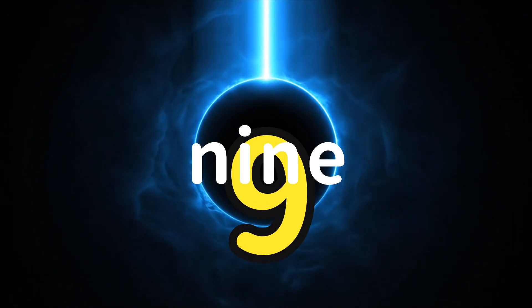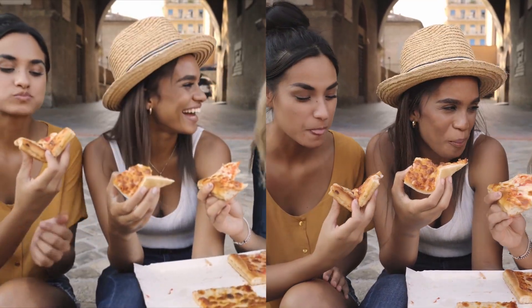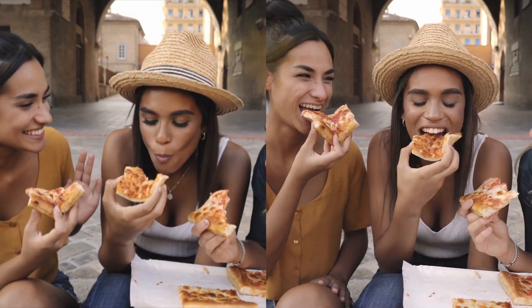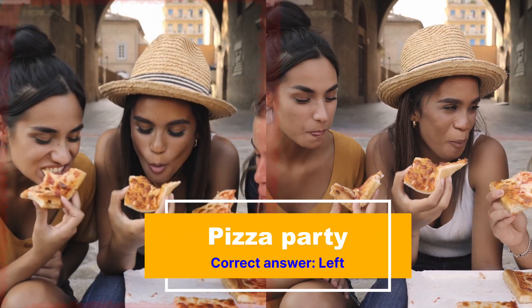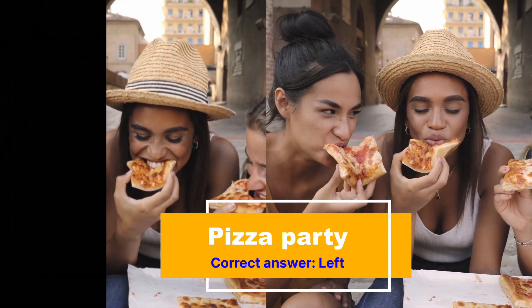Number nine. Here we have young women enjoying pizza in an old part of a city — maybe Rome. But which video is AI? If you guessed the one on the left, then you were correct. This one's pretty tricky, but if you look closely, the faces lack detail. And even though it's raining, they're not getting wet — I don't see an umbrella.